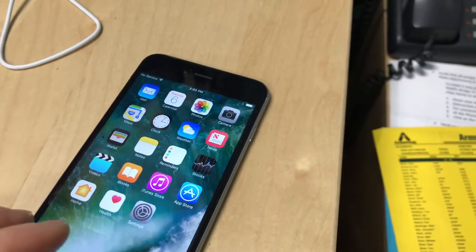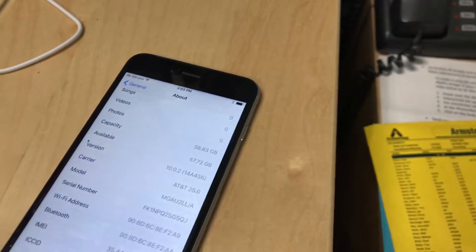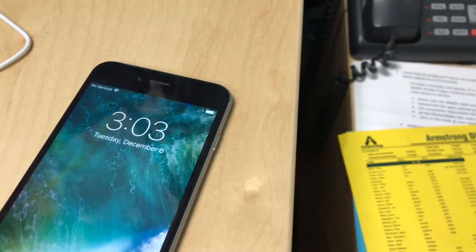Here is an iPhone 6 Plus with the touch disease. Right now the touch is working. Sometimes if you lock the phone and unlock the phone...